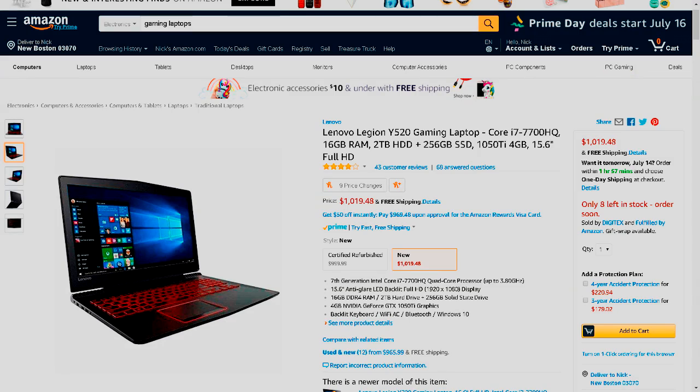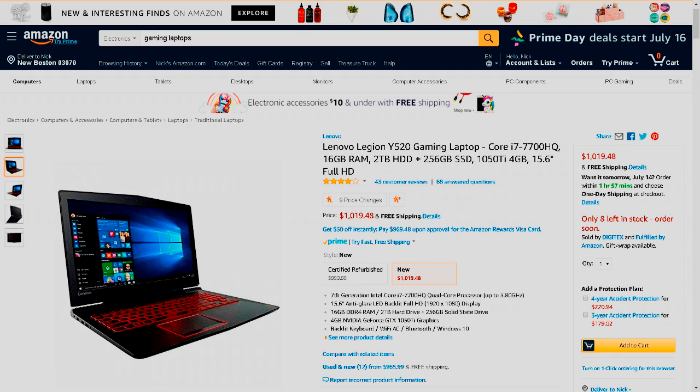Now for storage. In this laptop, we have a 2TB hard drive, which is exactly what I would put in my build. This allows for mass storage — since this is a gaming laptop, you'd expect to be able to put a lot of games on it. This laptop also has a 256GB SSD, so you can put your essential applications on it to increase load up times. This laptop has a lot of storage for the price and is definitely worth it.